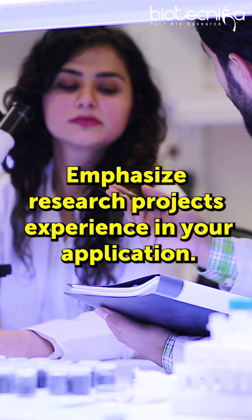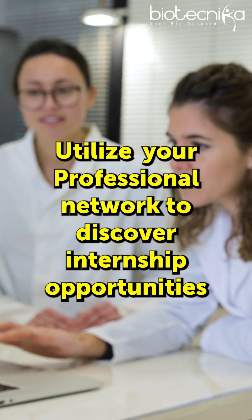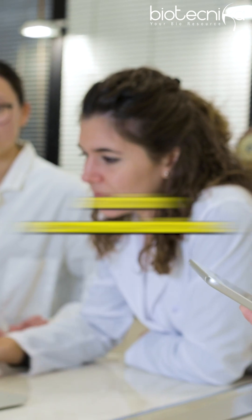5. Emphasize research projects or laboratory experience in your application. 6. Highlight soft skills. 7. Utilize your professional network to discover internship opportunities and for recommendations.